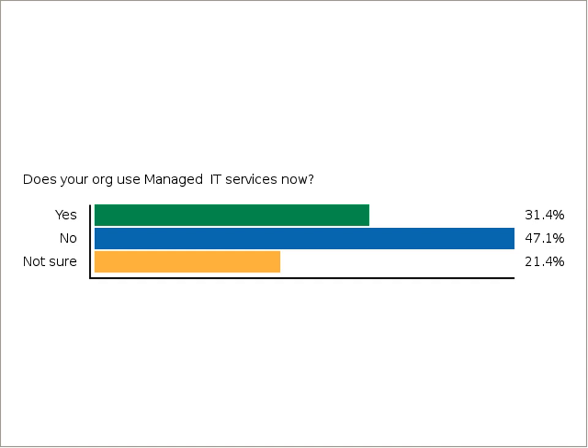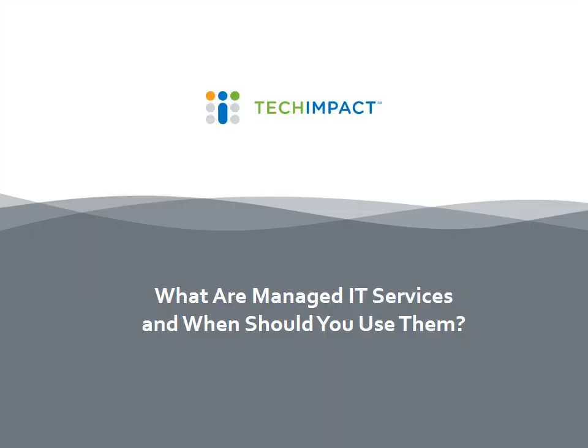Linda is going to help us by first introducing herself, then talking about what managed IT services are and giving us some definitions so we can all understand what that means. You may find that you are actually getting managed IT services but just didn't know that's what they were called. Thanks so much for joining us, Linda — feel free to introduce yourself and tell us a little bit more about Tech Impact.